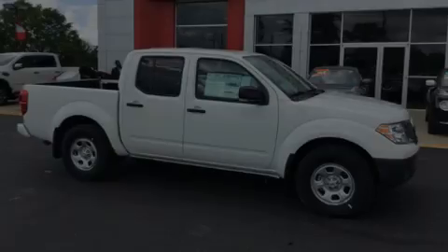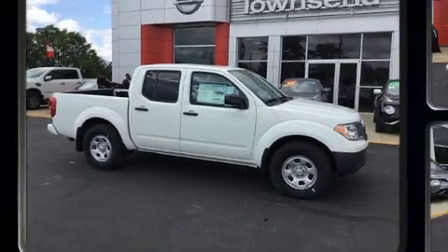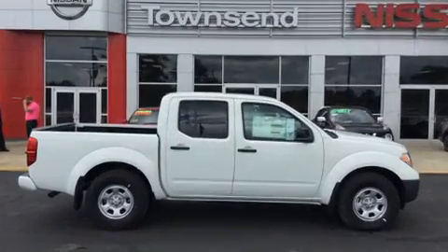Outstanding design defines the 2018 Nissan Frontier. This four-door, five-passenger truck offers the latest in technological innovation and style.